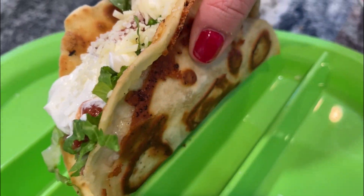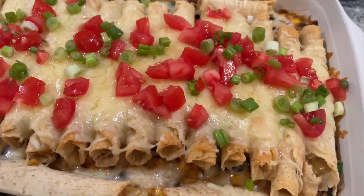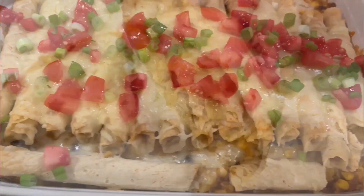Today I have for you 10 twists on Taco Tuesday. I promise you some amazing delicious recipes and things that are different than you've had before.